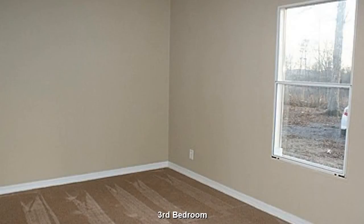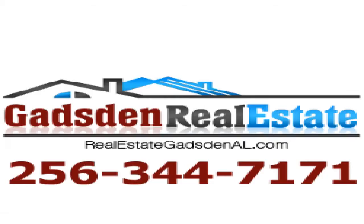This third bedroom is very similar to the second bedroom. Plenty of room here for resting and relaxing. Contact Gadsden Real Estate today to see this property or list your residential or commercial property. Call 256-344-7171 or visit realestategadsdenal.com.